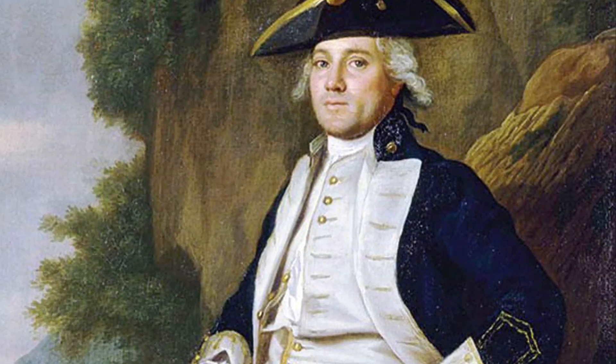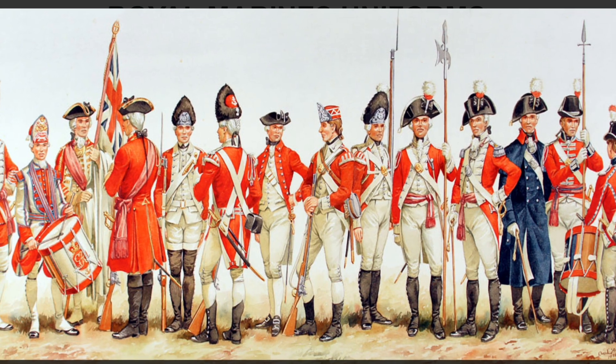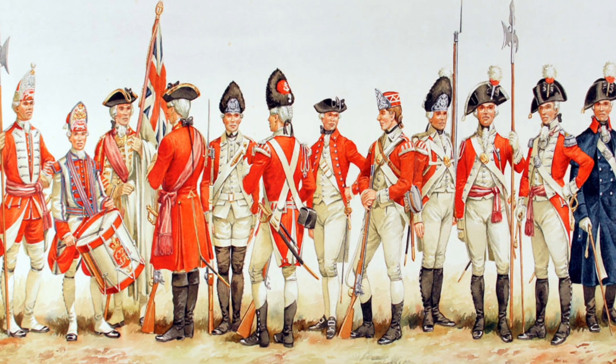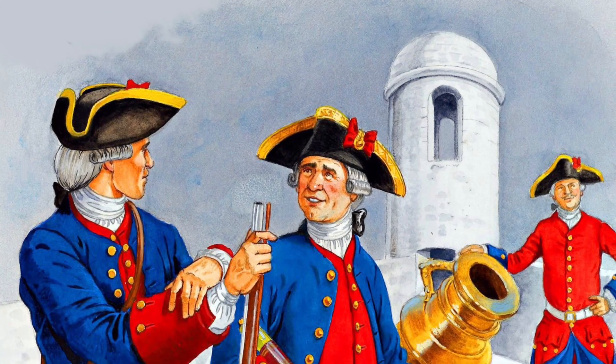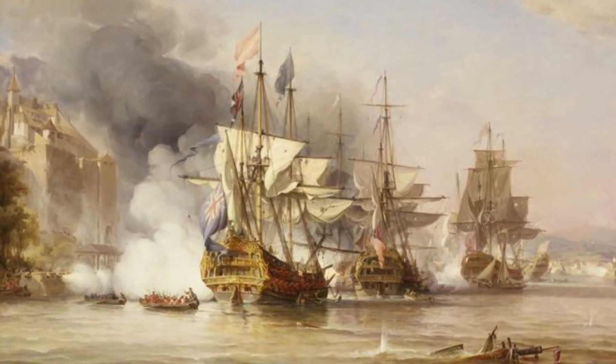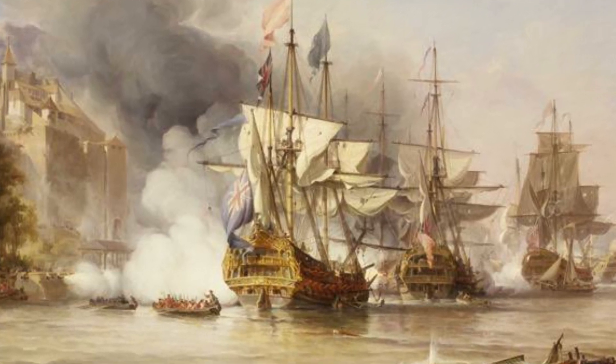In 1741, Vernon attacked Cartagena with a huge force comprising 27,000 military personnel, of which the land force totalled 12,000. This was against Spanish defence forces of only 3,600 soldiers. The British had 186 boats and 2,000 cannons. The Spanish had six boats.